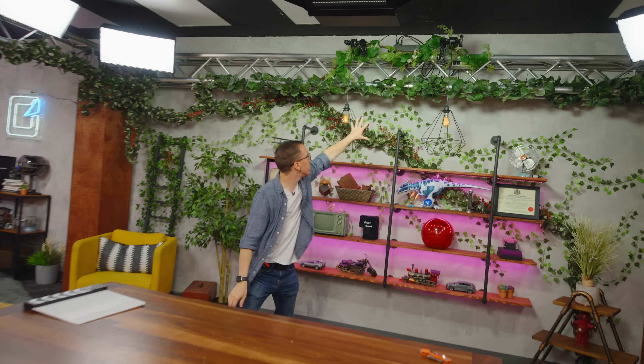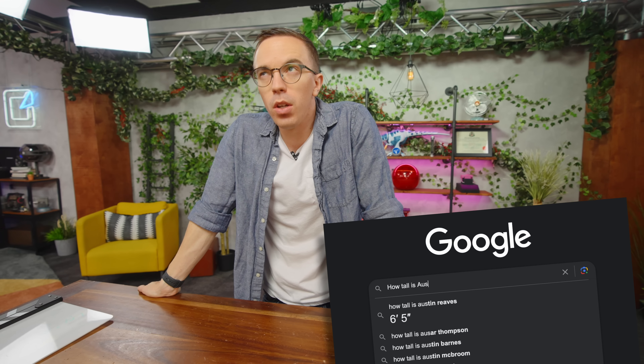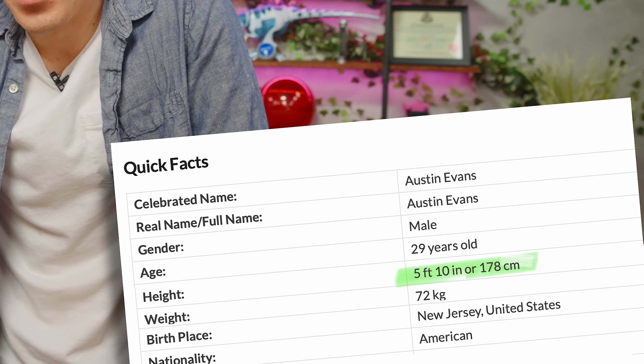It is precisely configured for me, which means that no one taller than about six-two is allowed on set. And if they are, it looks bad. So short kings only. It's a good setup in here.